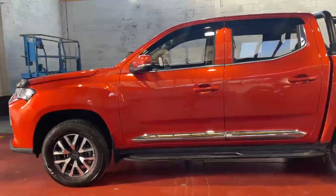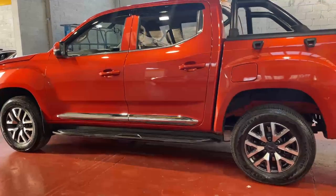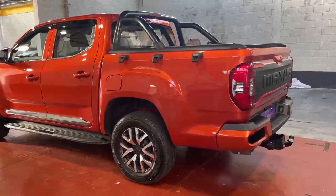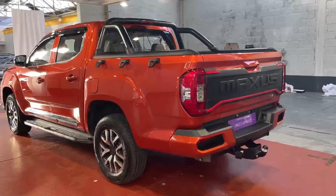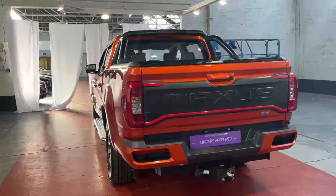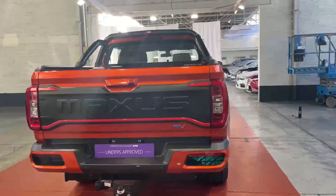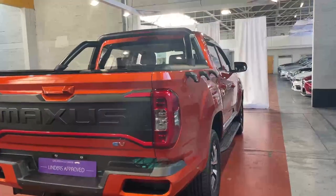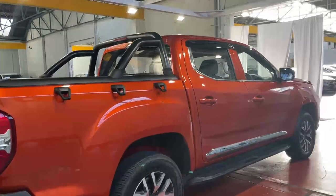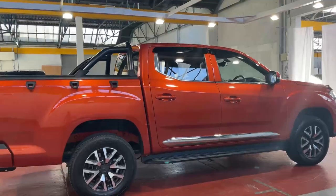It looks really well in the orange metallic paint with 17-inch diamond cut black and silver alloys. It's got an 88.5 kilowatt hour battery giving a range of roughly 220 miles — that's 350 kilometres. Not only that, it has massive towing and payload capacities: a full tonne of payload and up to 1,500 kilos on a braked trailer.